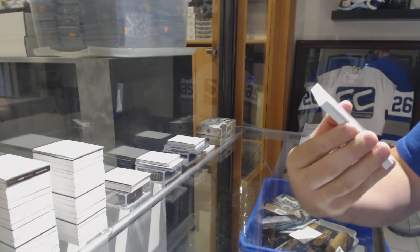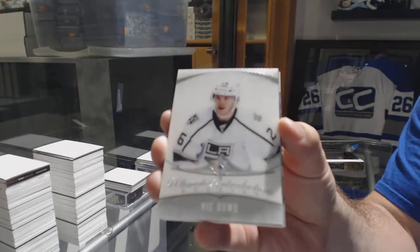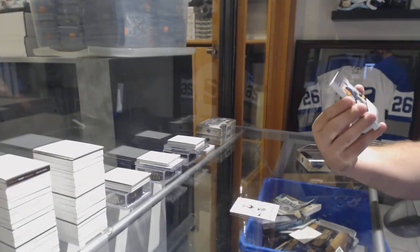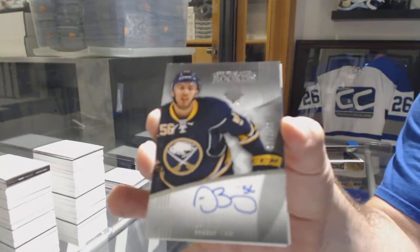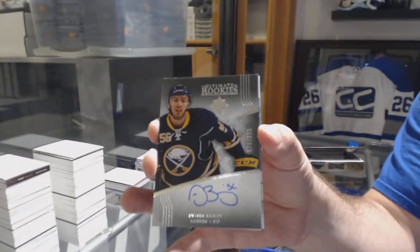For the LA Kings, Ultimate Introductions Nick Doughty. For the Buffalo Sabres, the /299 Justin Bailey rookie auto. Buffalo Sabres.